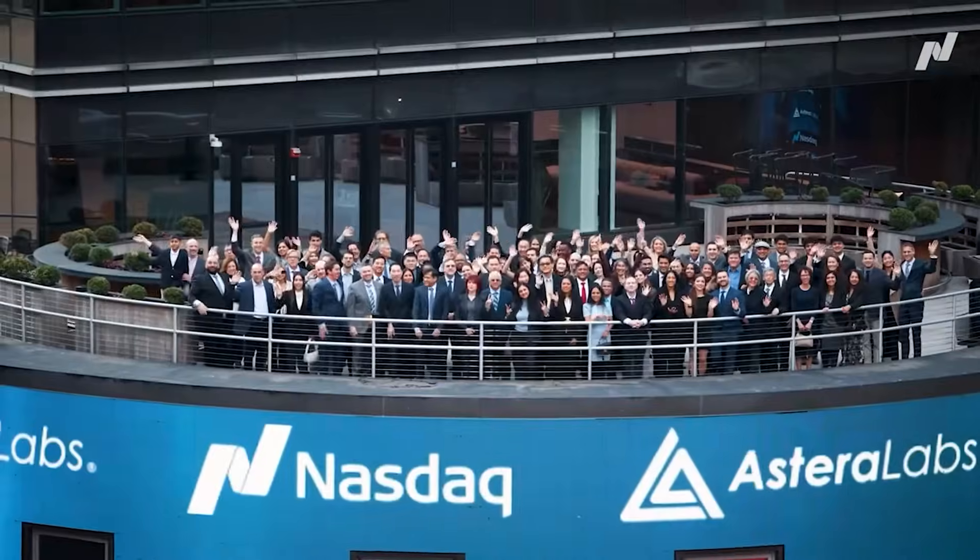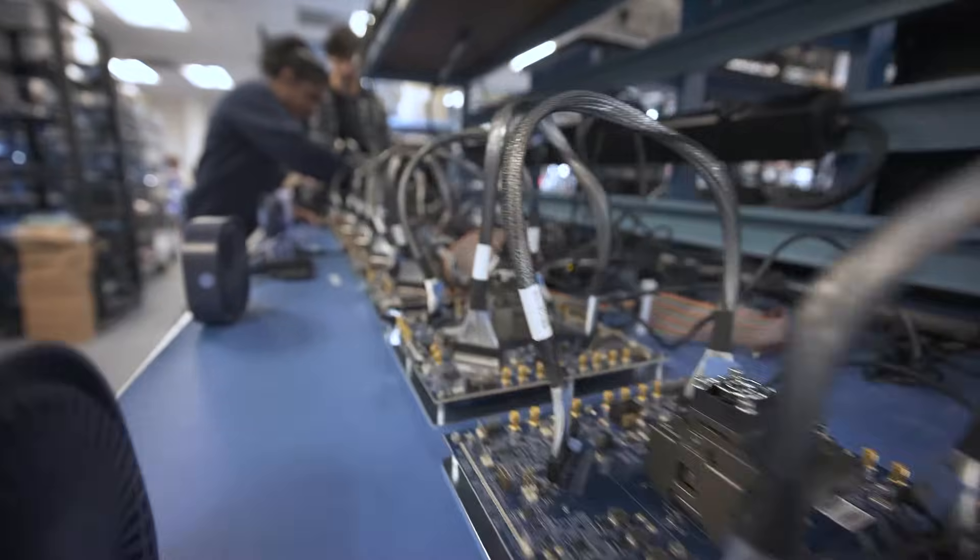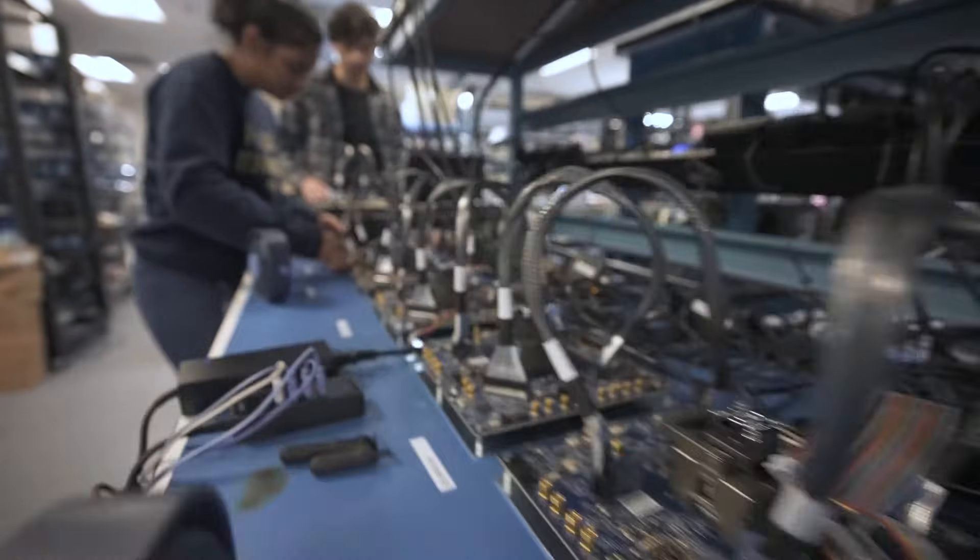Hi, I'm Jitendra Mohan, Co-Founder and CEO of Estera Labs. I am Sanjay Gajendra, Co-Founder, CEO and President of Estera. Hi, I'm Casey Morrison, Co-Founder and Chief Product Officer of Estera Labs. 2024 has been an extremely exciting year for Estera Labs as we have achieved many important company milestones — from going IPO back in March to expanding our intelligent connectivity platform with our Scorpio Smart Fabrics Switch Portfolio. The company continues to scale aggressively with the goal of being the premier connectivity supplier in the AI and cloud infrastructure market.